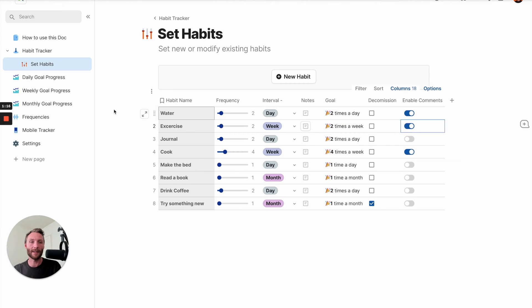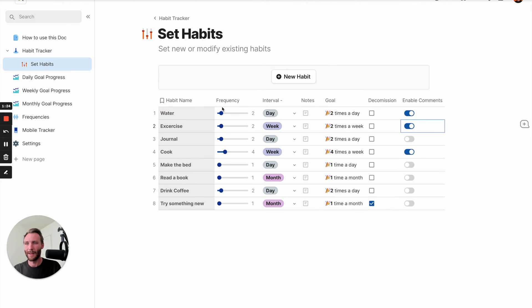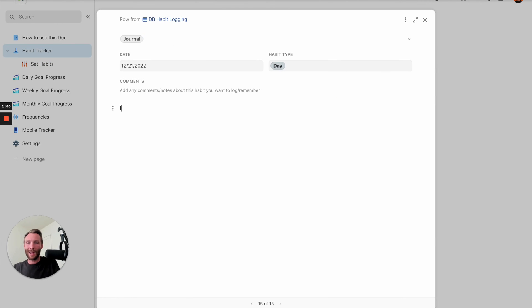So if I go and enable comments on journaling and go back to my habit tracker and I journal, it should open that up for me. I didn't enable it on journaling correctly before - let's try that again. Habit tracker, journal. 'It was a great sesh.' That's how the comment feature works when enabled.